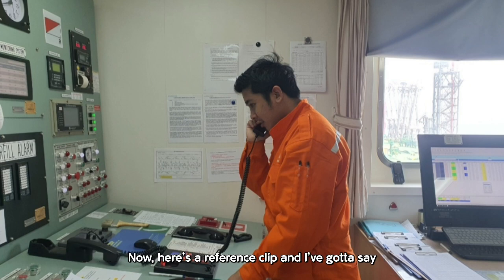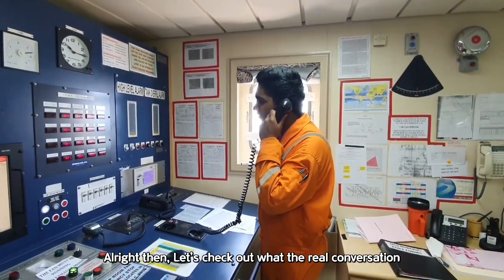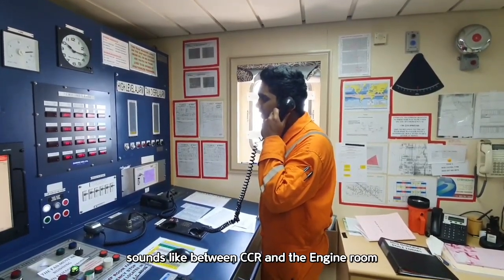Now, here's a reference clip. And I've got to say, this ship's operation speed looks just about right. Let's check out what the real conversation sounds like between CCR and the engine room.